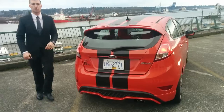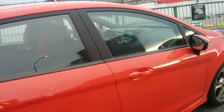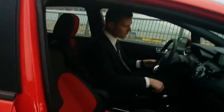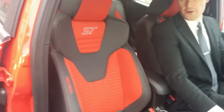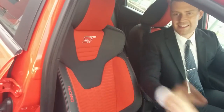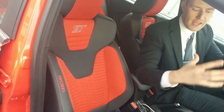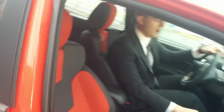Let's go ahead and jump inside — I'll give you a tour. One of the first things you notice when you jump inside is these great-looking Recaro seats with ST stitching on them. Ergonomic fit — these feel great. They hug your body and they're very comfortable even on a long drive.